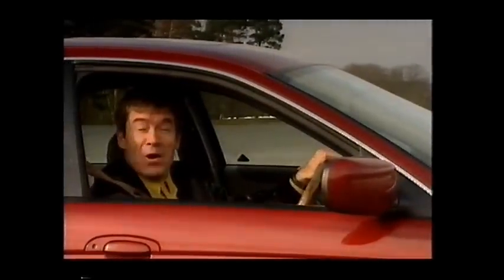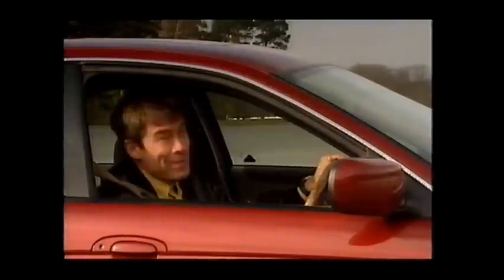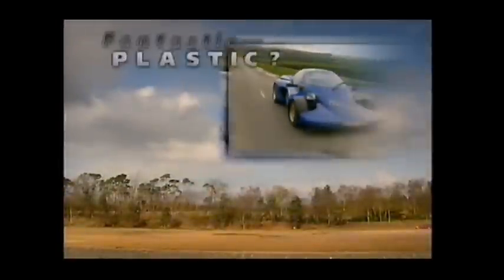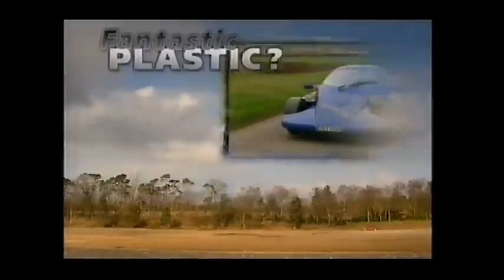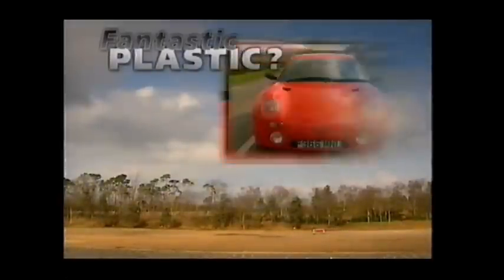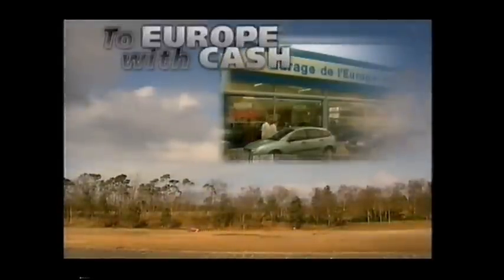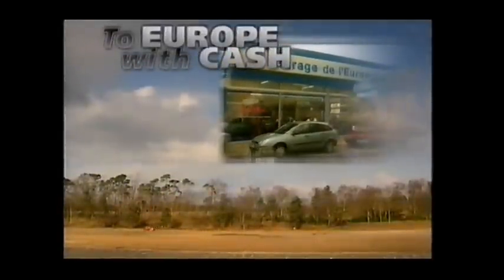Hello and welcome to Top Gear. On tonight's programme, James May does the business in this new S-Type Jaguar. DIY is fine if you're building a wardrobe, but what if you're making a car? Brendan Coogan gets his kit out. And Quentin Wilson saves himself a paltry six.